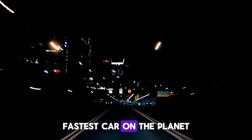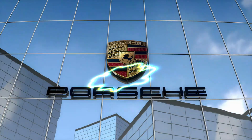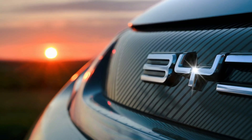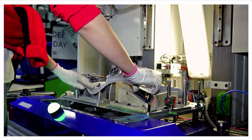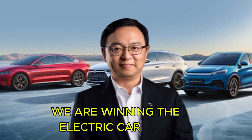You are now looking at the fastest car on the planet. And it doesn't come from Ferrari, German Porsche, or even Tesla. It comes from BYD. After years of quiet work, this company has finally won the car war, thanks to two unstoppable innovations. Such achievement led BYD's CEO to declare: we are winning the electric car race.